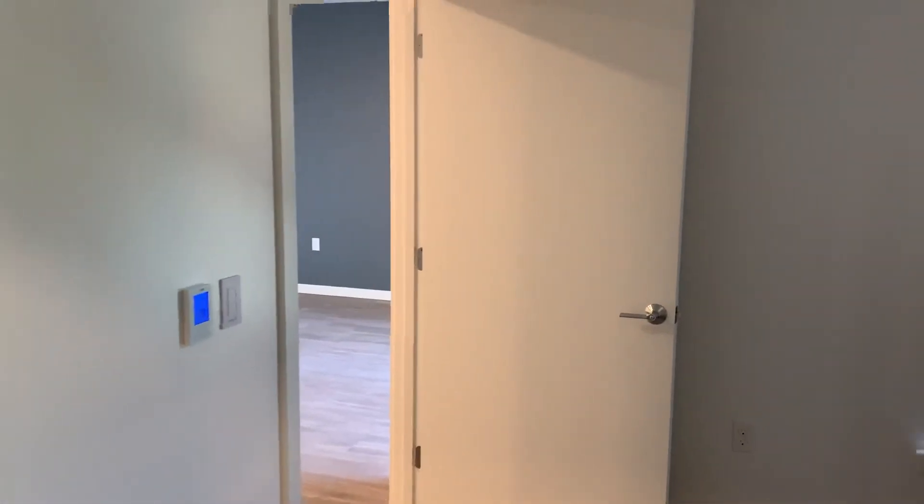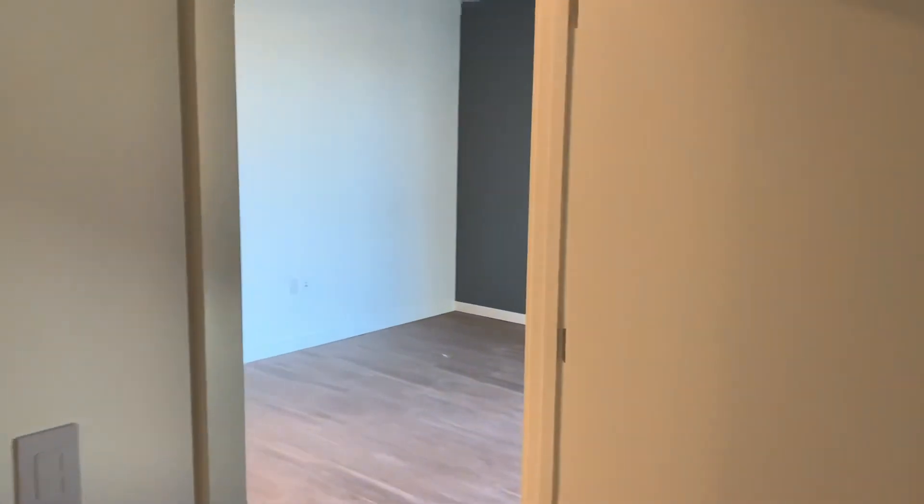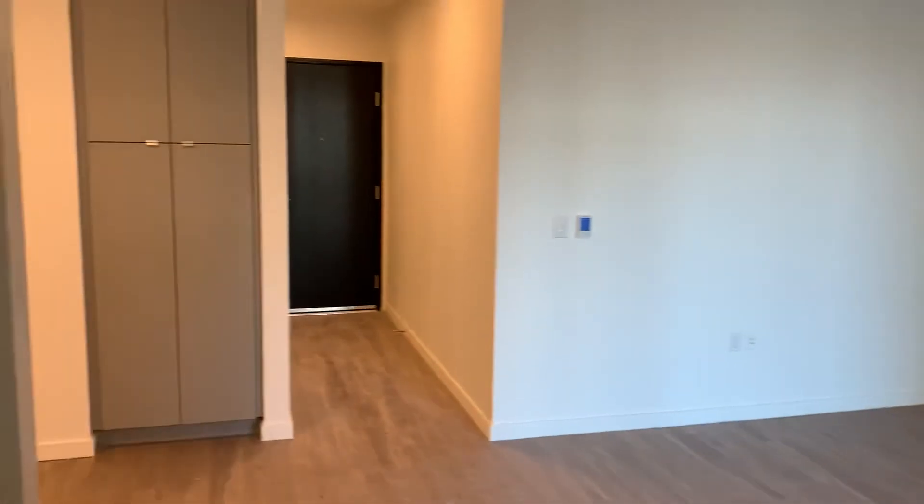And again, this is home 4053. Taking one last look at the kitchen here.